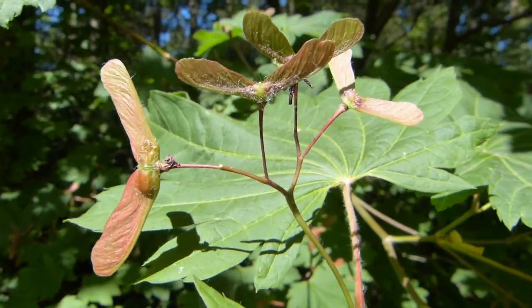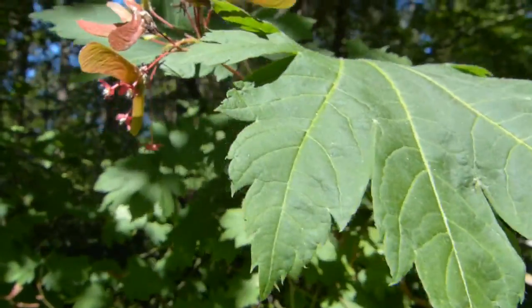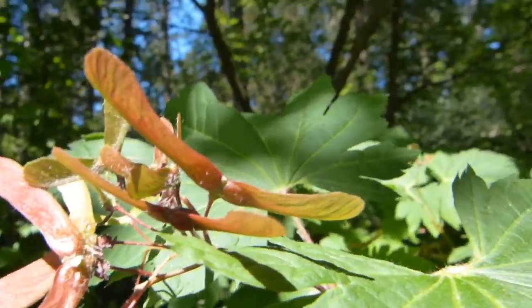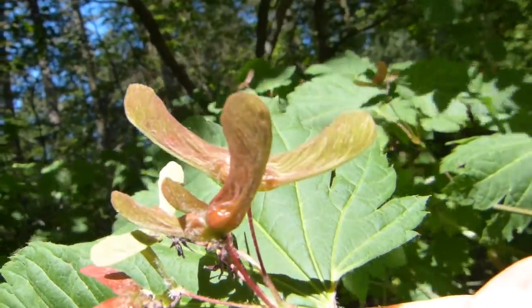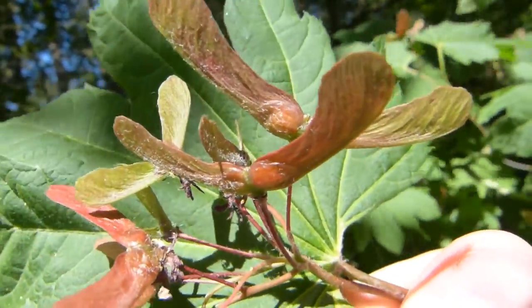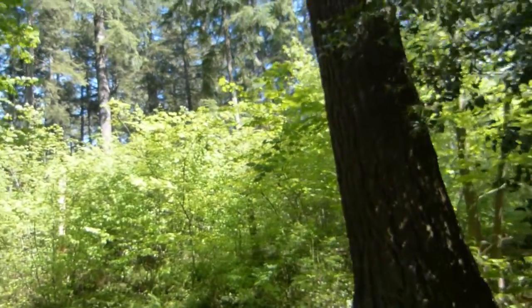At the beginning of May, this is how seedlings look on vine maple. Some are smaller, some are bigger, some are greener, some are more red. The bigger ones already show the angle that the mature seeds will end up with, wrinkled a little bit just like so.